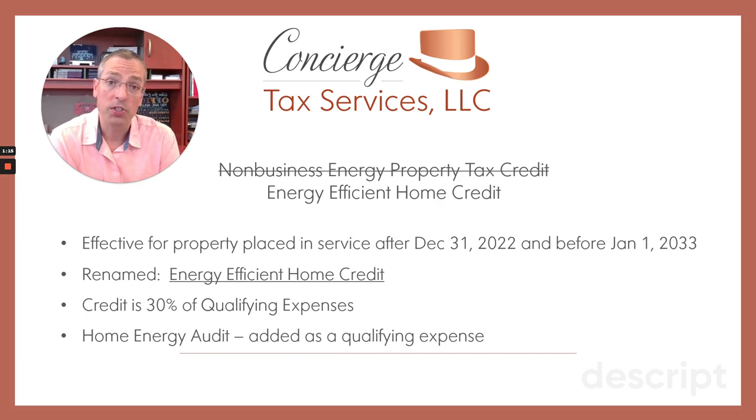Modifications or changes go into effect January 1st, 2023 and extend for 10 years all the way through the end of 2032. The credit itself is going to be for 30% of qualifying expenses, but up to certain limits. They're also adding something called a home energy audit as a qualifying expense. So beyond just windows and doors and such, you can actually have a service come in and review your home situation and make recommendations to you, and 30% of the cost of that will be covered as a tax credit.